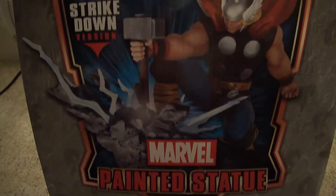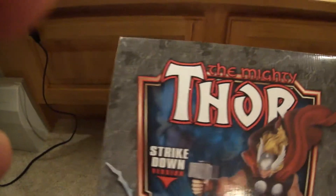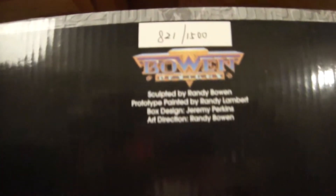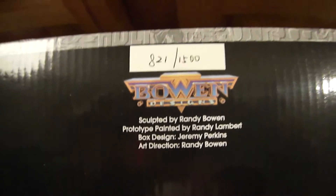There's the box as usual. Now let's go ahead and flip this bad boy over — I want to show you what number it is. Alrighty, and we have 821 out of 1500. Okay, so that's what that is.